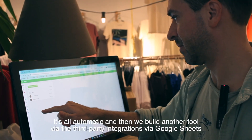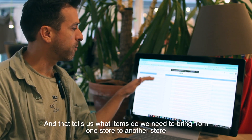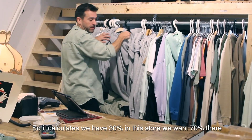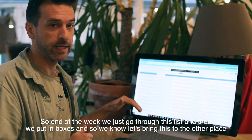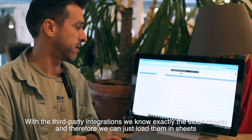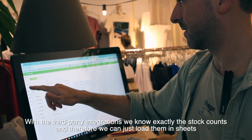We also built another tool via the third-party integrations using Google Sheets. That tells us what items we need to bring from one store to another store. It calculates — we have 30% in this store, we want 70% there. So at the end of the week, we just go through this list, put things in boxes, and we know: let's bring this to the other place. With the third-party integrations, we know exactly the stock counts and can load them into Sheets.